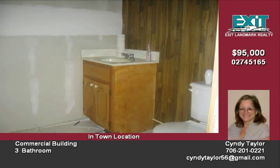Come take a look and set your imagination free. The recently reduced price adds to the appeal.